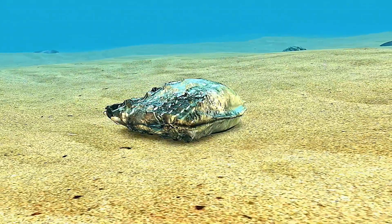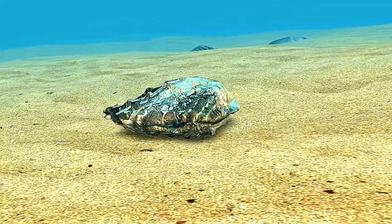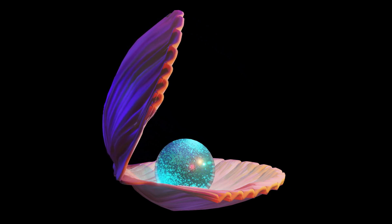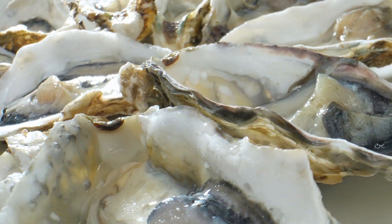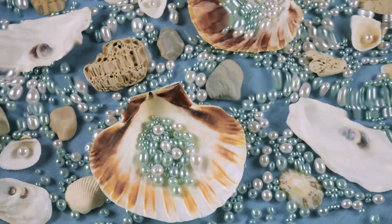Imagine a tiny grain of sand, a small irritant, causing something so beautiful that it has captured human fascination for thousands of years. The result? A pearl, one of nature's most precious treasures. But how exactly does a tiny irritation turn into a gem of such elegance? Stay with me, and in the next few minutes you'll discover the incredible process behind the making of pearls.